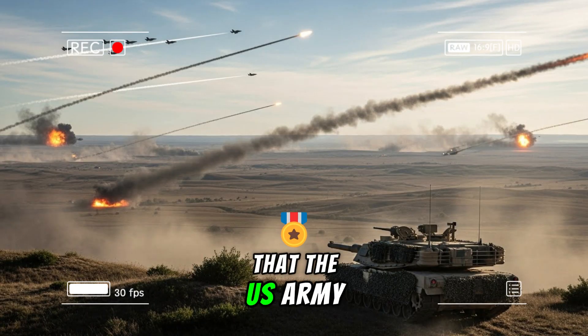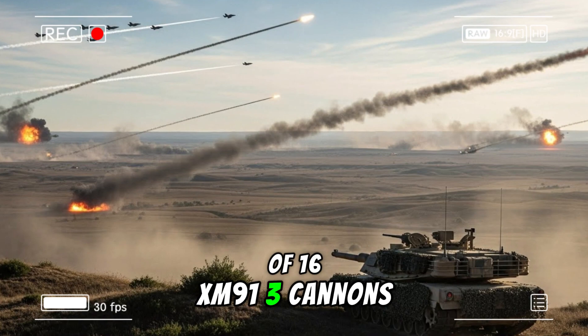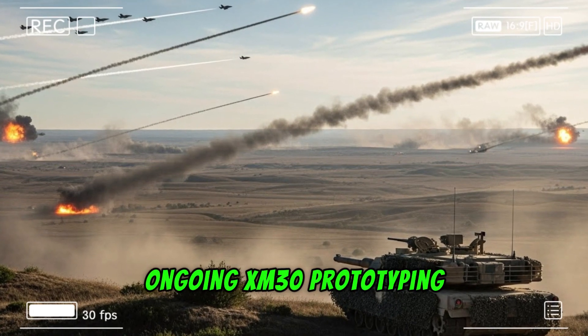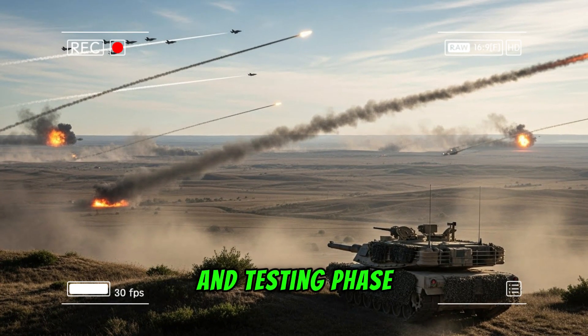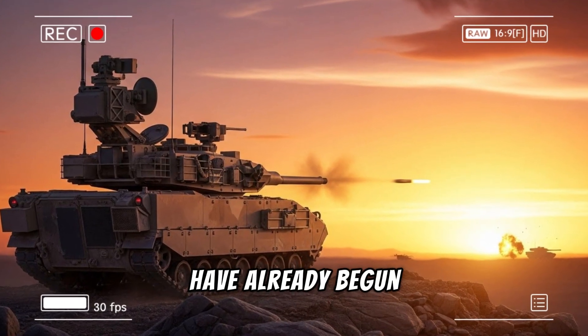In January 2026, Northrop Grumman confirmed that the U.S. Army had ordered a total of 16 XM913 cannons to support the ongoing XM30 prototyping and testing phase. Deliveries to the Combat Capabilities Development Command have already begun.